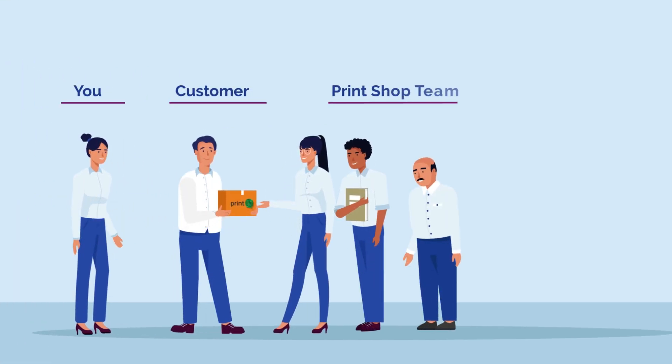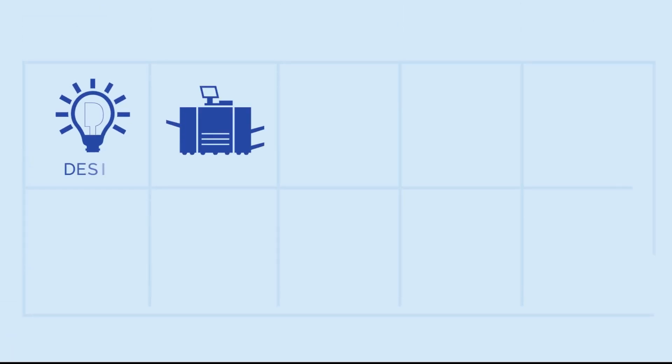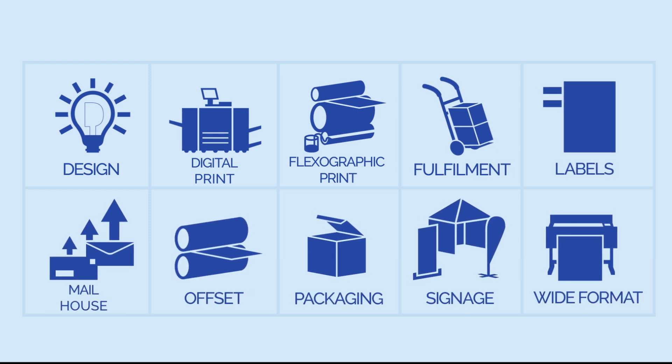For you, for your customer, your team, and even your suppliers. It doesn't matter what kind of orders you're dealing with, or how big your company is. PrintIQ can handle it with ease.